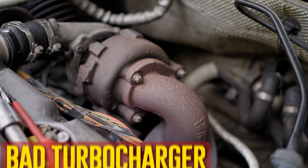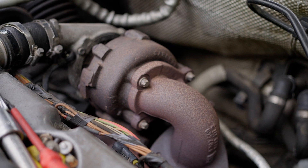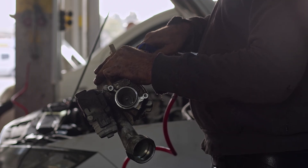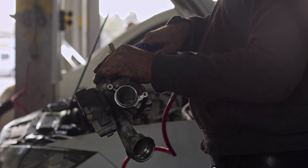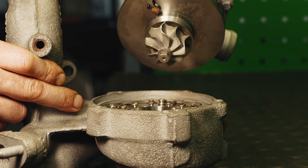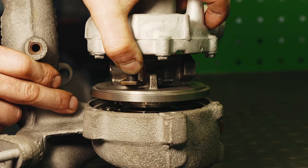Bad turbocharger. Oil from a malfunctioning turbocharger may enter the exhaust system. This oil burns off most of the time, so the smoke that emerges should mostly be black or blue. Along with poor acceleration and increased fuel consumption, a malfunctioning turbocharger can also result in a check engine light. Additionally, the engine produces a distinctive siren sound due to the malfunctioning turbo.